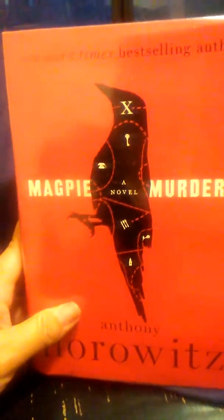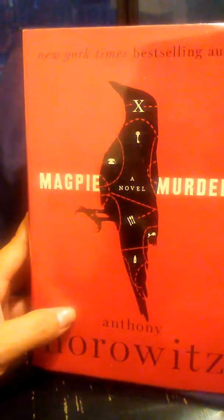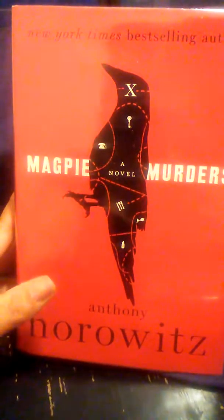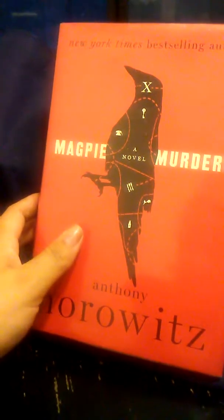The last book I have for you is The Magpie Murders by Anthony Horowitz. It is about a murder mystery author and his editor, and it involves a murder of course. So have a good night — I hope you're finding great things at your library as well.